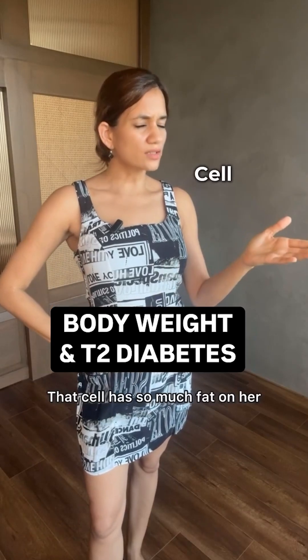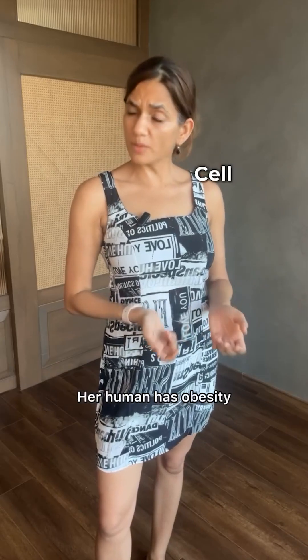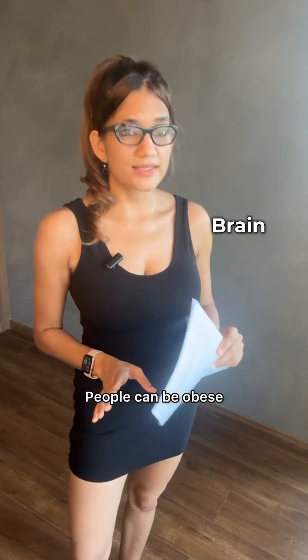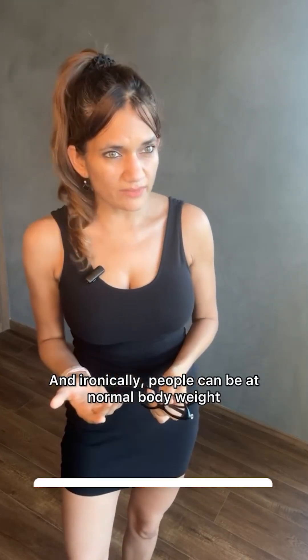That cell has so much fat on her, she's definitely got diabetes. Not really. How's that possible? Her human has obesity. People can be obese and metabolically healthy. She actually has high insulin sensitivity and low inflammation. Really? And ironically, people can be at normal body weight but with a poor metabolic profile and high insulin resistance.